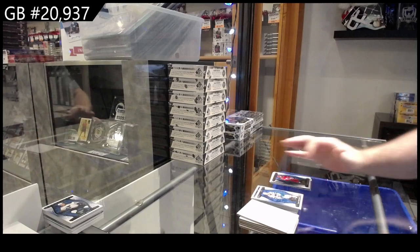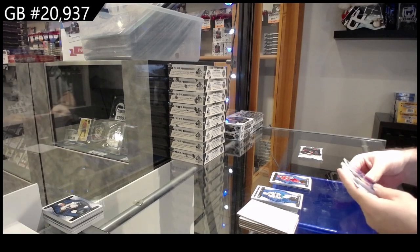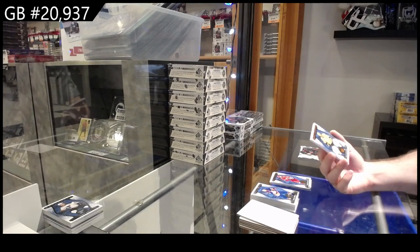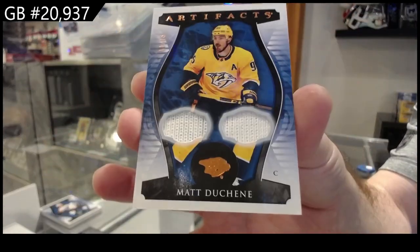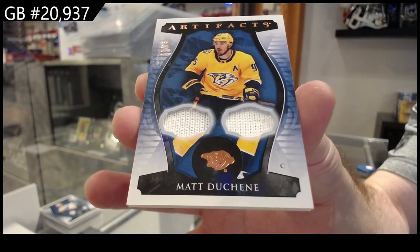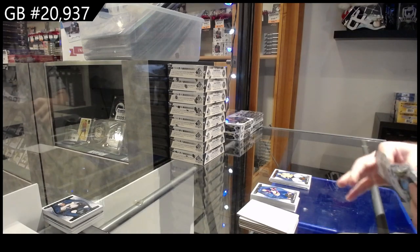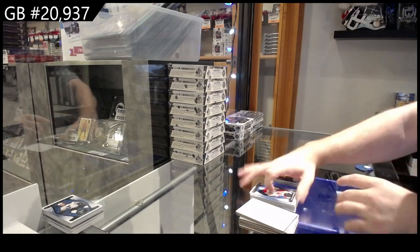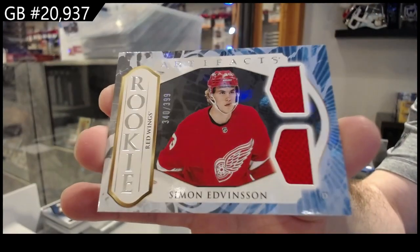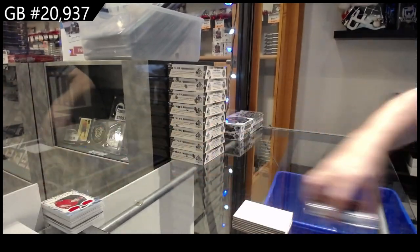We've got a $2.99 for the Carolina Hurricanes of Ajo. We've got a dual fight strap numbered to 15 — Matt Duchesne, Dwayne — dual fight strap for Nashville, that's sweet! And we've got a rookie dual jersey of Edvinson for the Red Wings. We're getting a lot of decent hits in this one — the Draisaitl, the dual fight strap — some solid stuff.